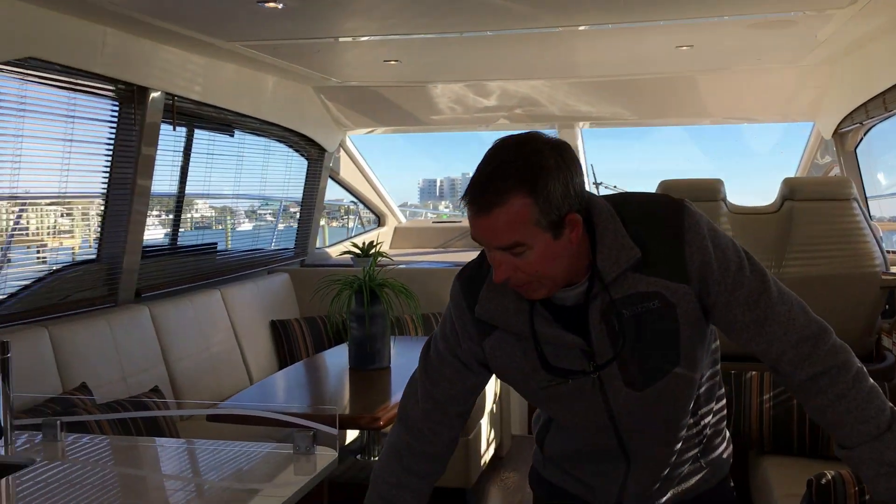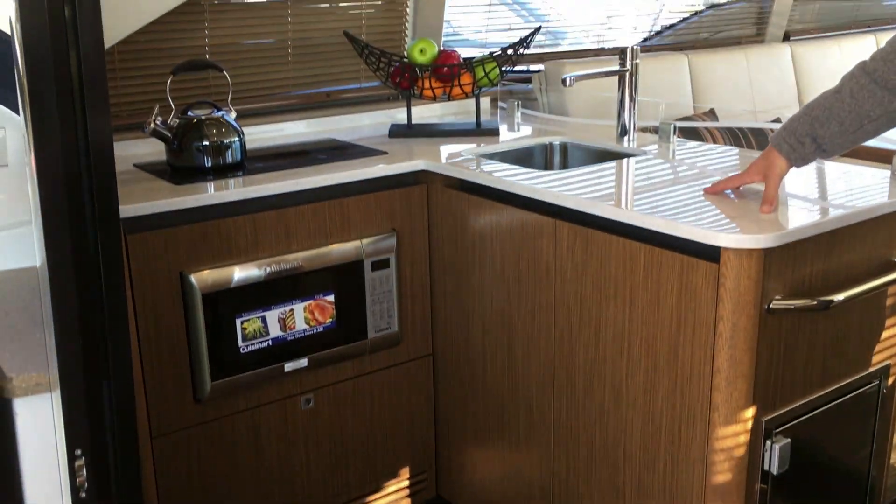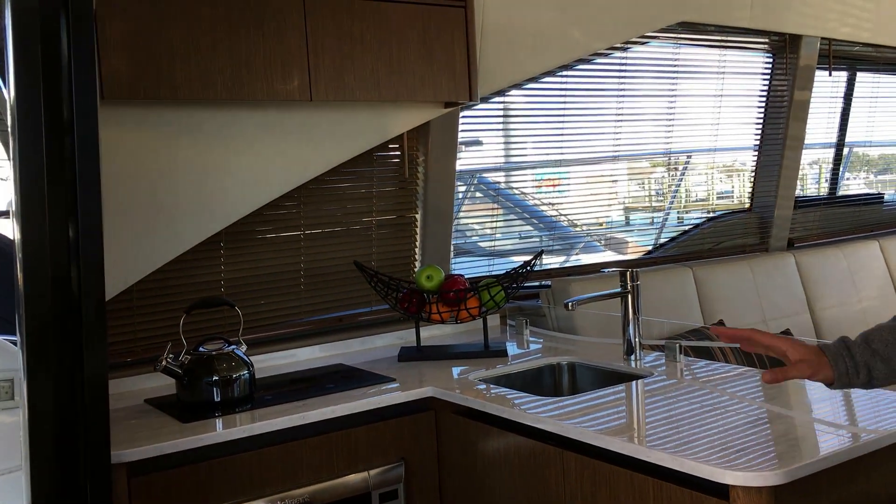On the port side, we have a freezer, ice maker, nice wet bar sink area, convection oven, and good storage.